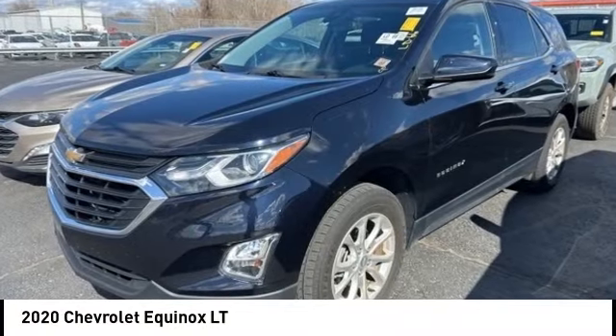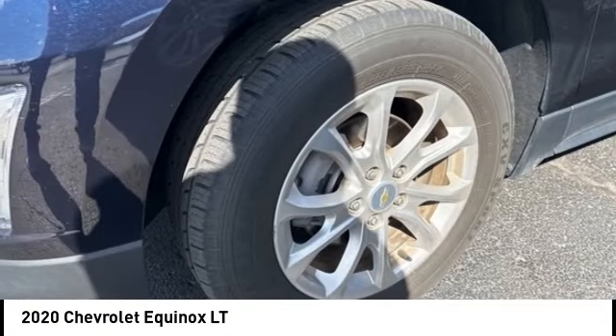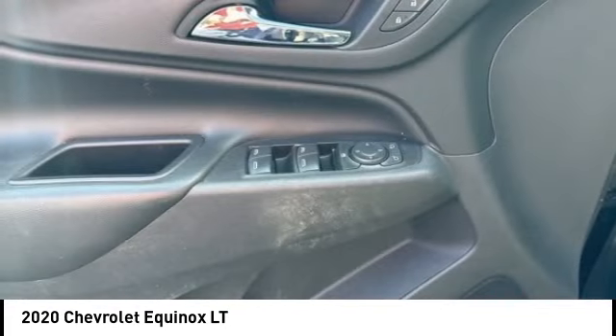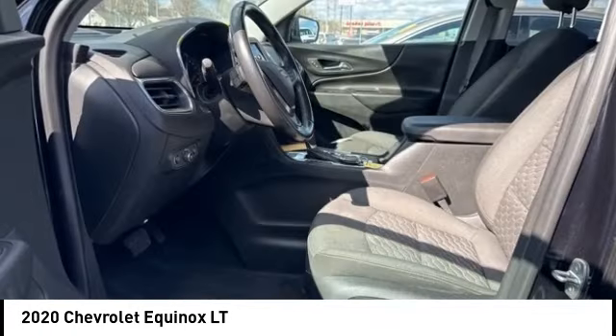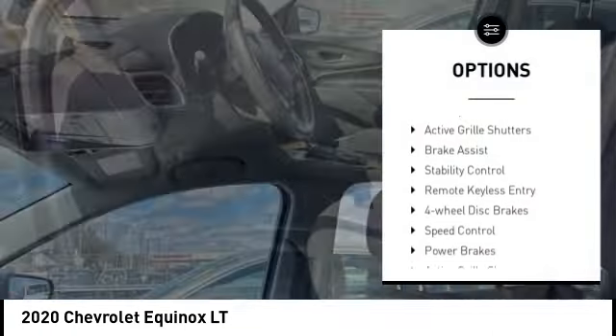Take a ride in the 2020 Equinox — fuel efficiency, safety, and value equals the Chevy Equinox. This vehicle has less than 70,000 miles. Here are some of this vehicle's great options: tire pressure monitoring system, alloy wheels, rear spoiler, active grille shutters.